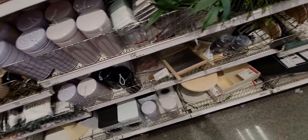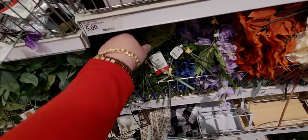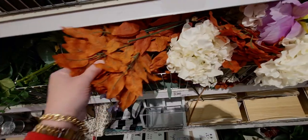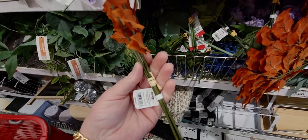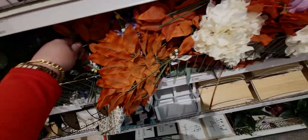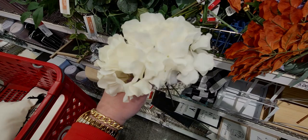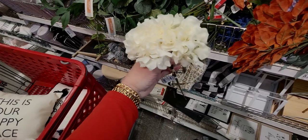They have some floral picks here for three dollars. This one is catching my attention — it's really pretty, like hydrangea I think. It's a three-piece set, so here's how big they are individually. Not super big but really cute.